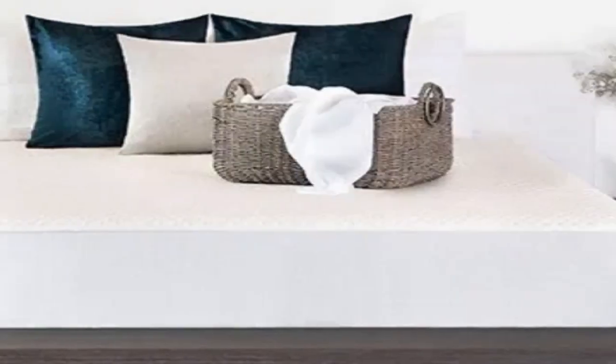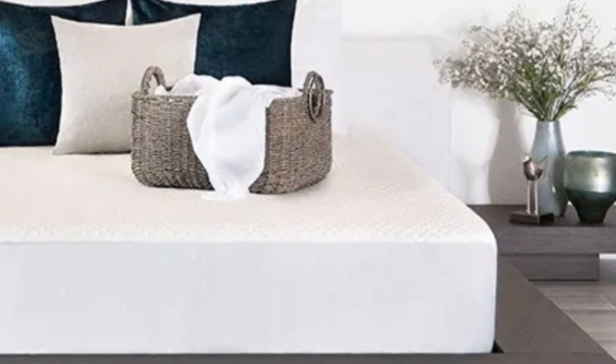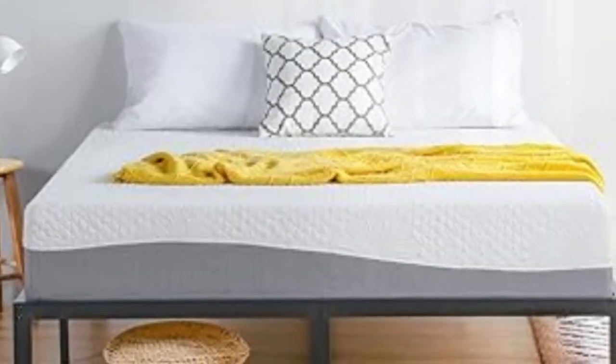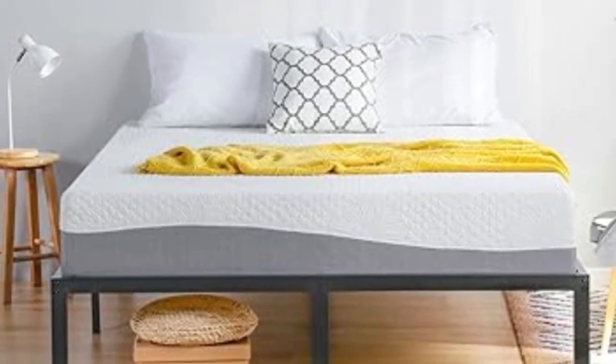During our tests, we were impressed with how well the DreamFoam Essential alleviated pressure and isolated motion, though performance largely depends on which thickness and size you choose. The 10-inch and 12-inch models earned the most favorable ratings from our testers across different body types and sleep positions.